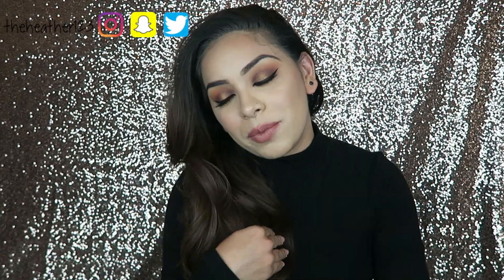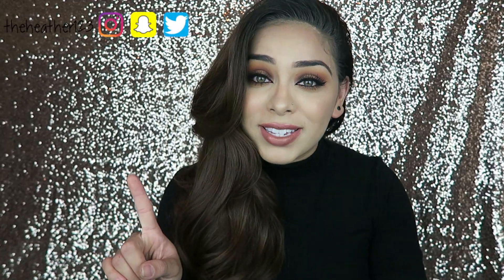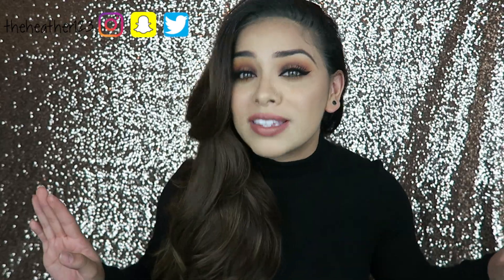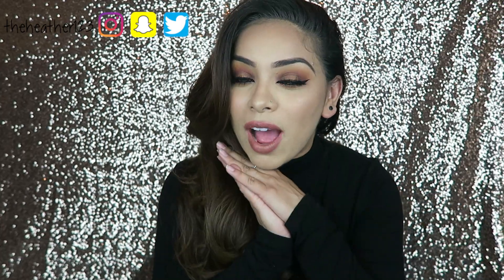My fall look is going to be the daytime fall look. Desiree and I decided to do a fall collab because fall is right around the corner. I don't know if you guys follow me on Snapchat, but I had my first pumpkin spice latte of the season — I was super excited because I love pumpkin spice, and I was totally inspired by it to do a fall look.